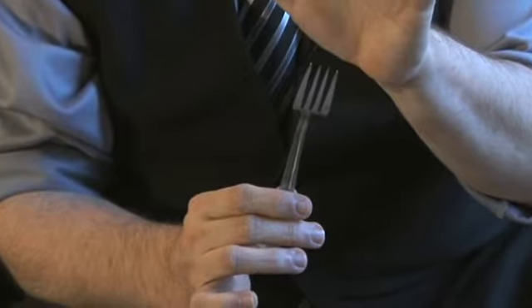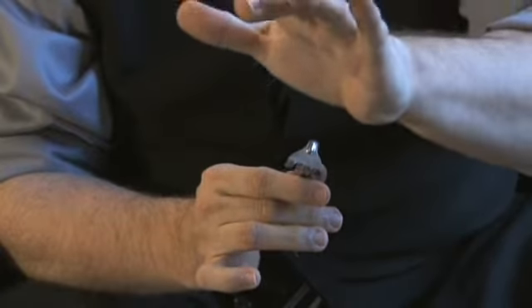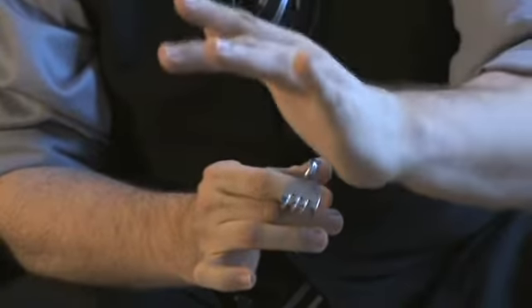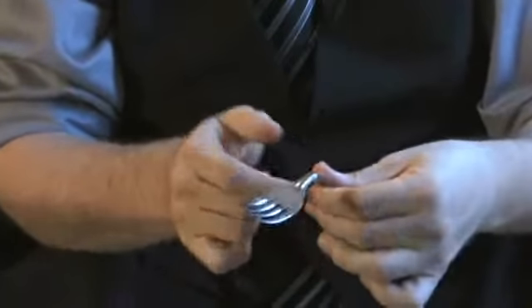When you see a mentalist bend a fork, people go nuts — they react big. But why a fork? Why not just any piece of metal? And that's what Profile does. Profile is a great effect that you can carry with you using a tool that magicians always use: a half dollar. With this half dollar, you can actually bend the metal and get the same reactions that you would get while bending a fork with just a simple coin.